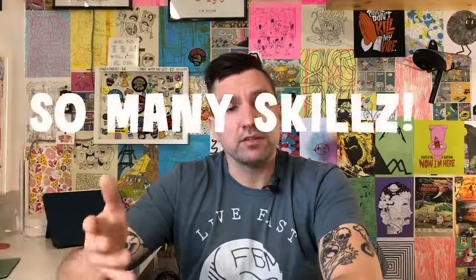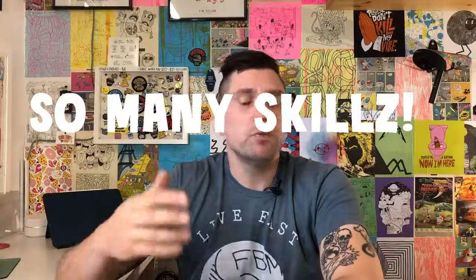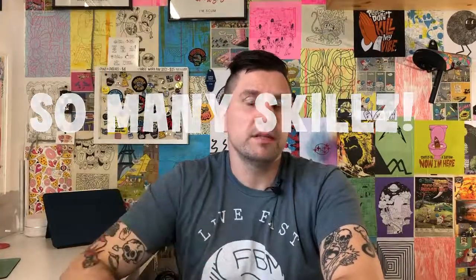In each exercise, you'll be creating a standalone animation. I thought it would be fun to take a couple of these different skills that you'll learn and combine them into one more engaging animation.